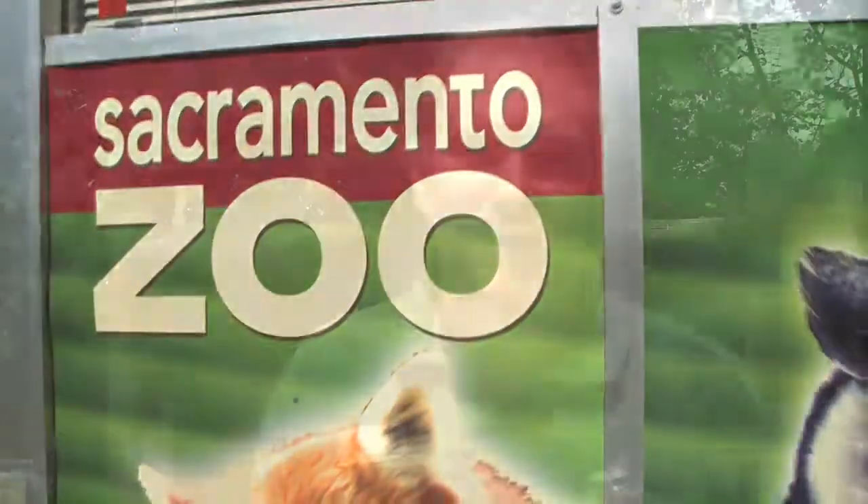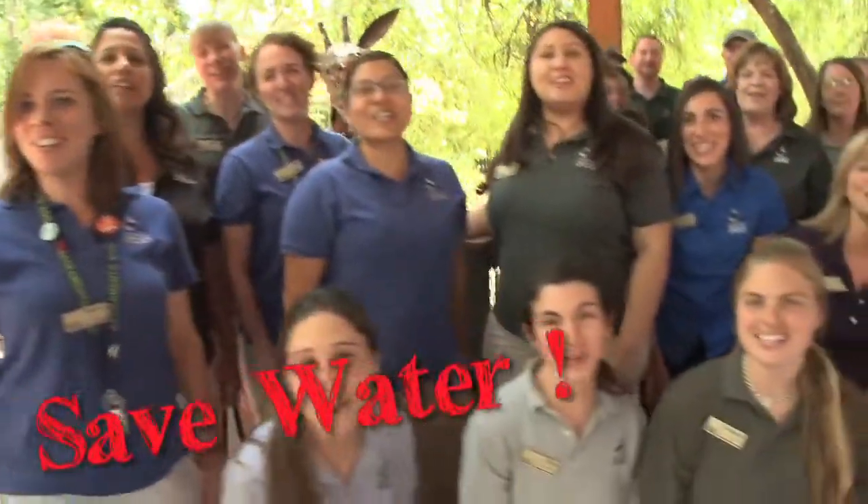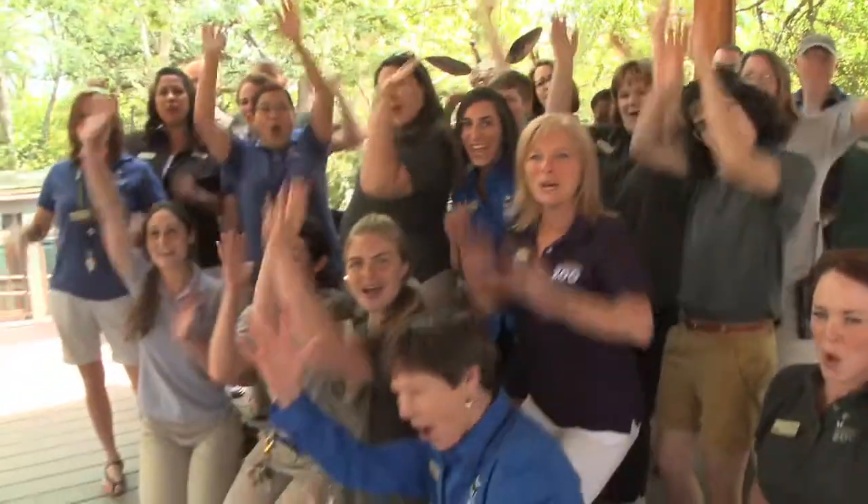Thank you for joining us today at the zoo, and we encourage you to join us in conserving water. We are Californians and we don't waste water at the Sacramento Zoo!